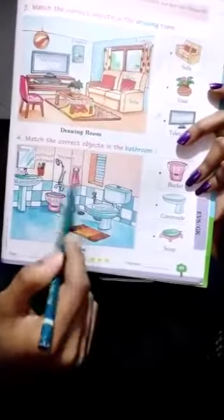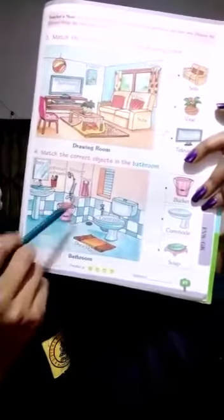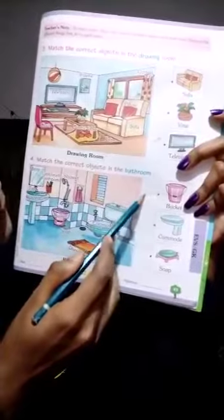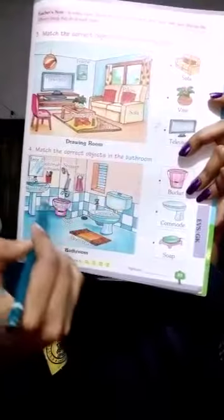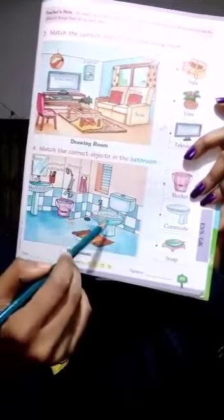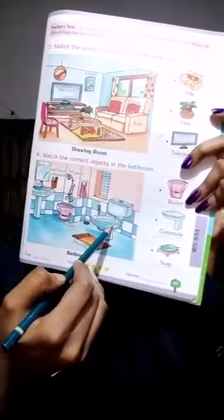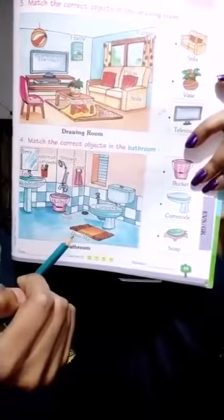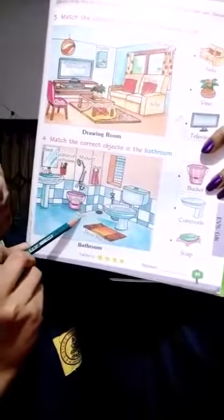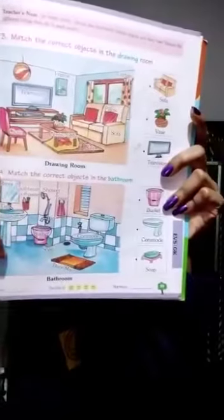Now tell me, where is the bucket? Here it is — this is bucket. Now match bucket to bucket. Where is commode? This is commode. Match commode to commode. Where is soap? This is soap. Now match soap to soap. It's completed.